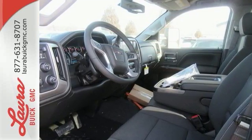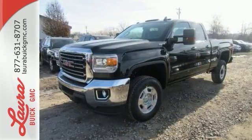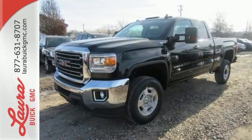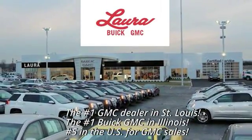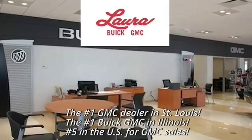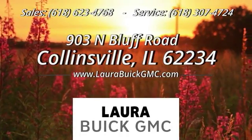When you can't afford to second guess if your truck can handle the job, your only choice is this Sierra. Take it for a test ride today at Laura Buick GMC, your Buick dealer in the St. Louis area. We're conveniently located at 903 North Bluff Road in Collinsville, Illinois.